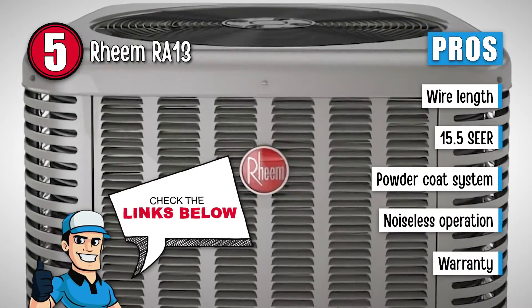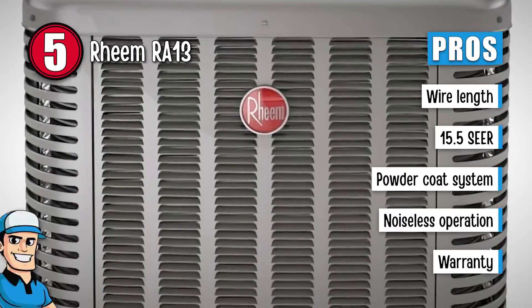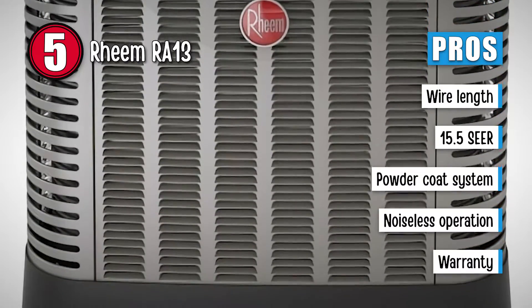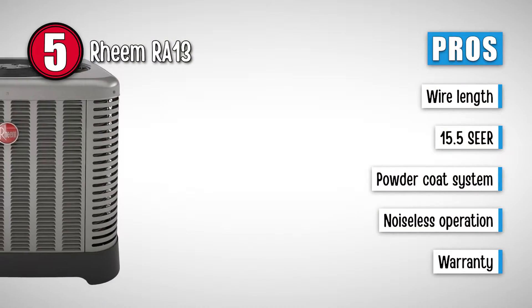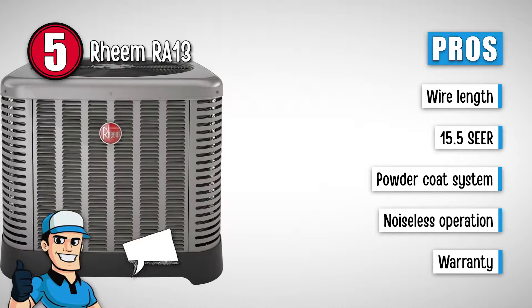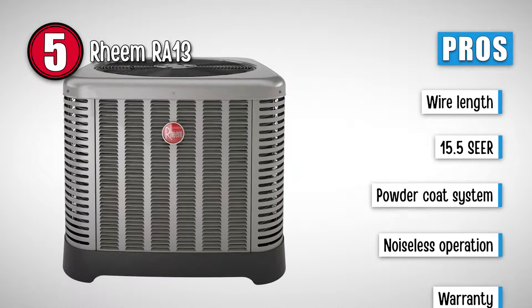Its pros are: it has extra long wires for easy connection. It has a high energy efficiency rating of 13 to 15.5 SEER. This unit has a powder coat system for added protection. It has a noiseless operation with a composite base pan. And it comes with a comprehensive warranty of 10 years on parts.